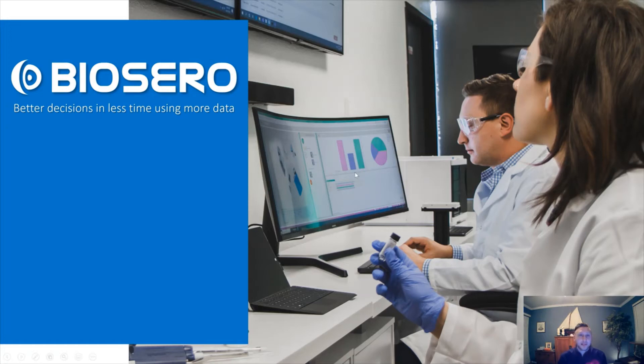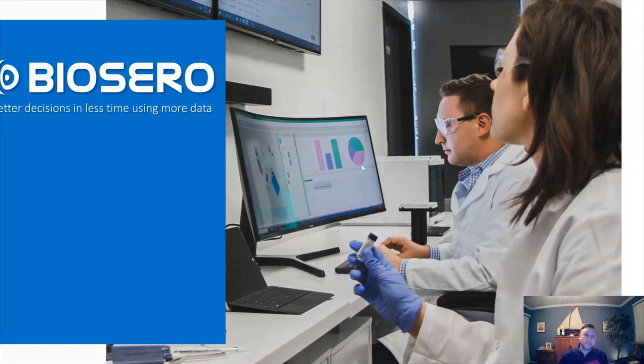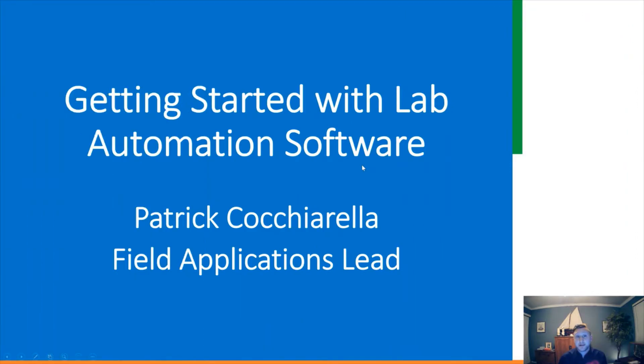Hello everyone, welcome to SLAS 2021. My name is Patrick Cochorella, Field Applications Lead for Biosara. Today I will be talking about getting started with lab automation software. Whether you're new to laboratory automation or a seasoned veteran, I hope this will act as a primer for how Biosara's Green Button Go can help you automate your lab.